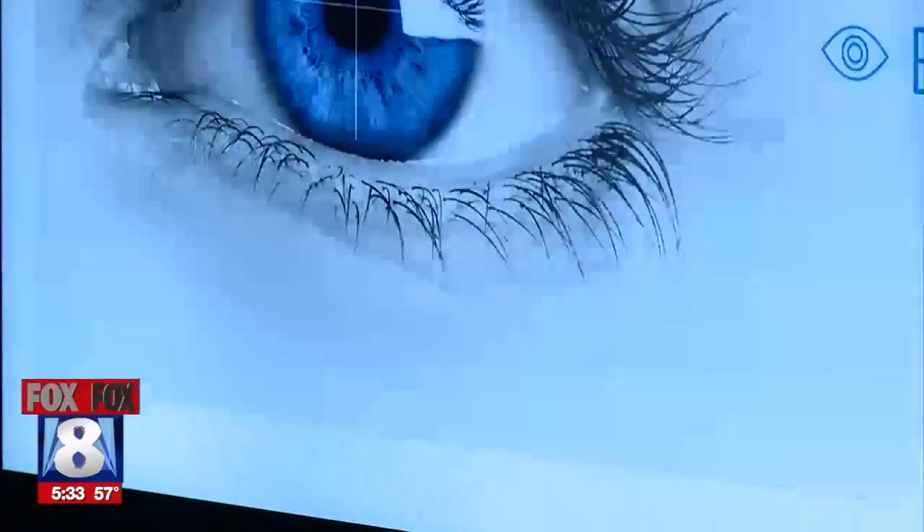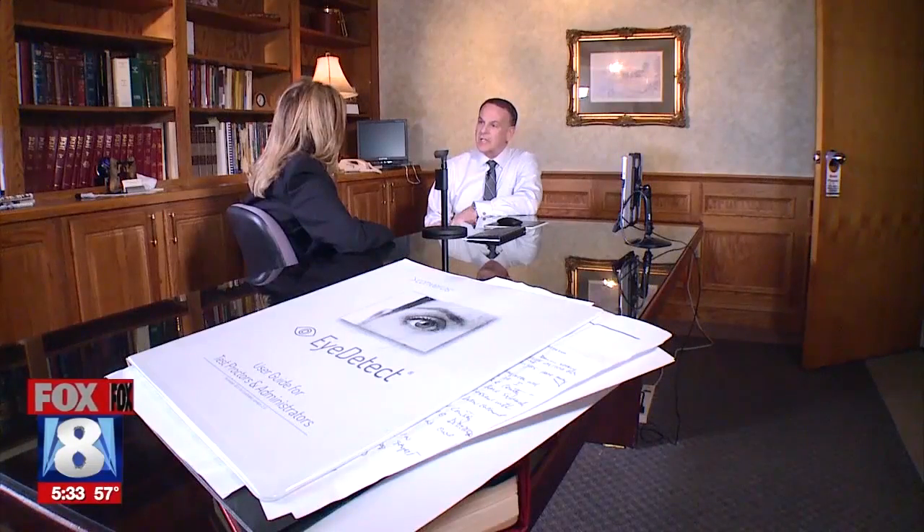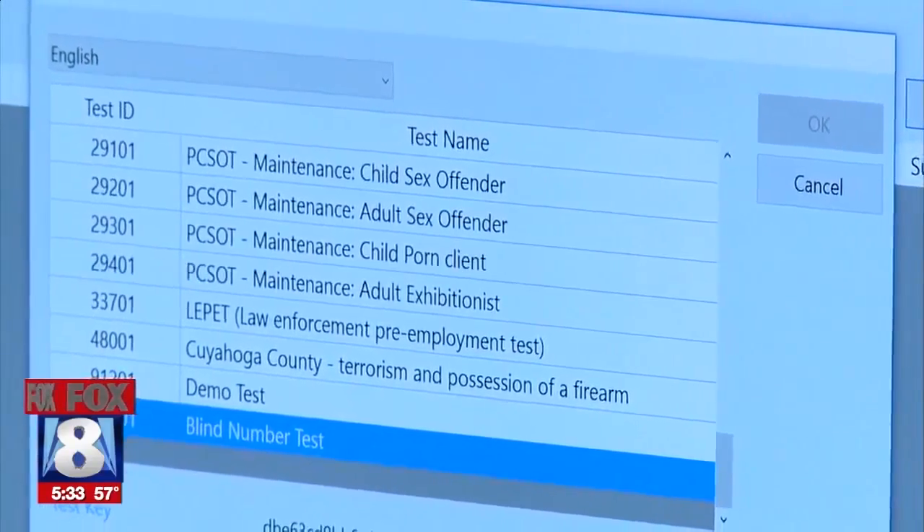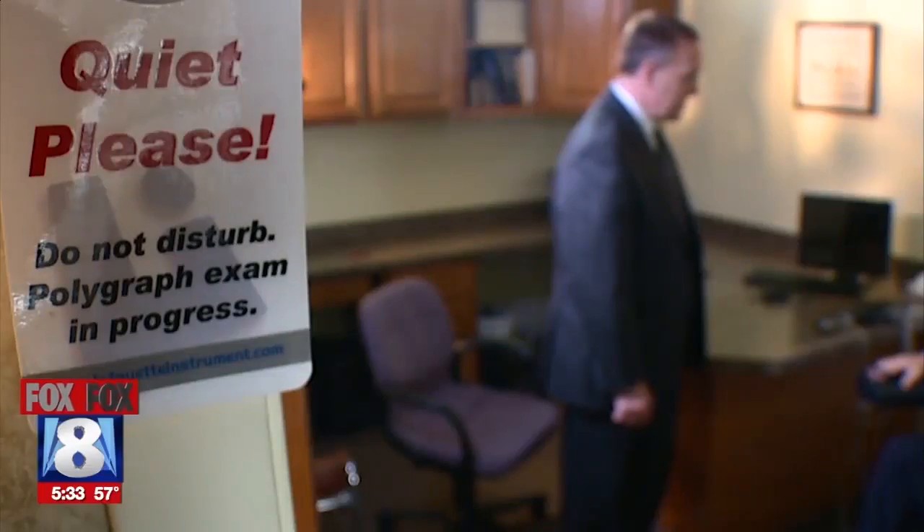Salt Lake City Police Department uses it extensively. In Ohio, we were the first to have it — fourth in the country — and consequently, several police and fire departments will be using it in the future for screening purposes. Tests show Eye Detect is 85% accurate on its own, and when used with a traditional polygraph, it's about 98% accurate. Many agencies in Northeast Ohio are starting to take a look at this new device.